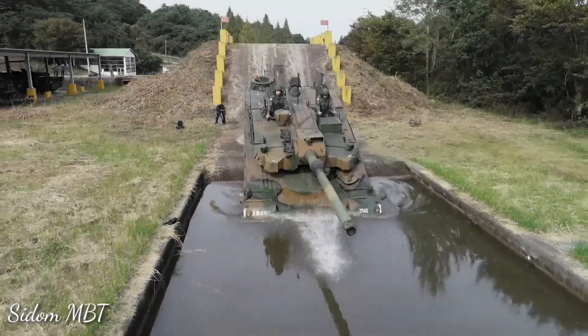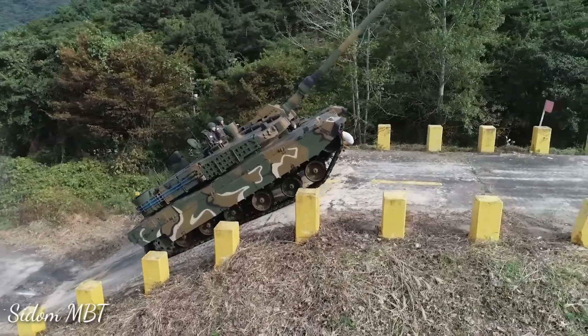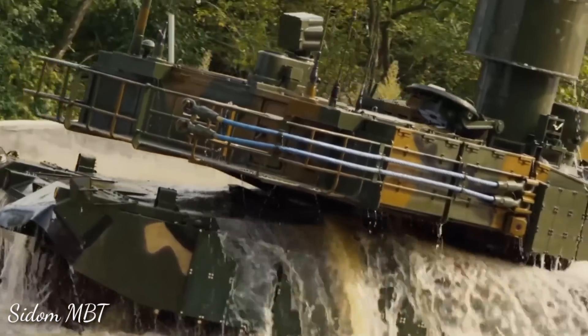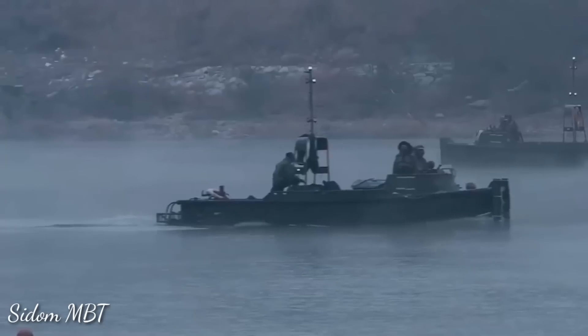The Black Panther tank is fitted with a deep wading kit, enabling the vehicle to cross rivers and other water obstacles up to 4.2 meters deep — a feature that previous K1 and K1A1 main battle tanks lacked. Interestingly, South Korea tested large engine mufflers on this tank, with two mufflers attached to the rear of the hull in order to reduce engine noise.